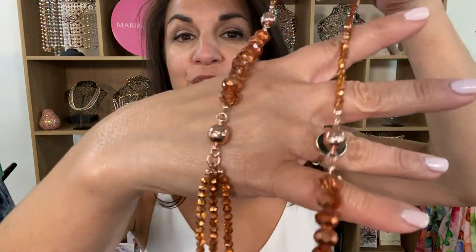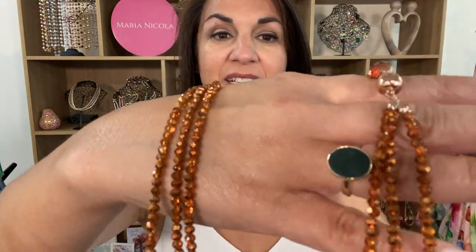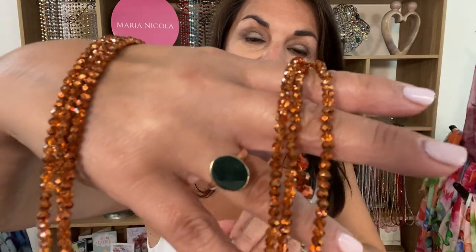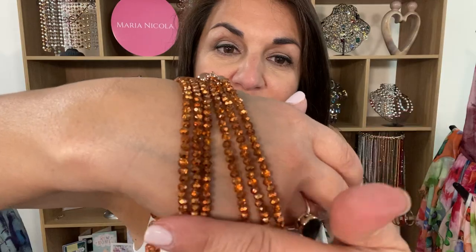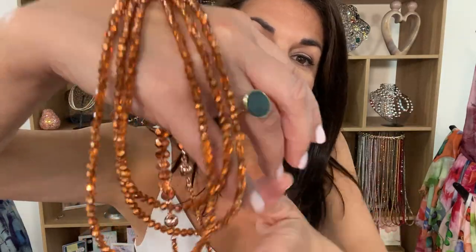This is the lovely orange copper 10-way necklace. It is just amazing. Look at the crystal effect in it. It's got a mixture of translucent and burnt orange. It's just amazing, just so beautiful.